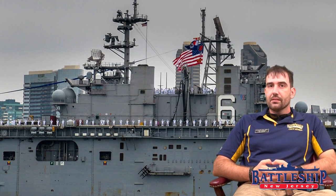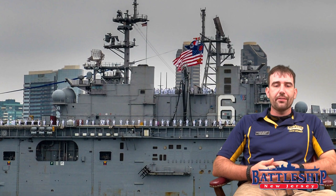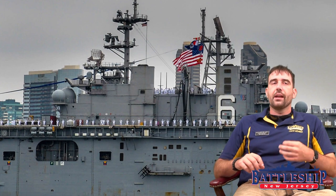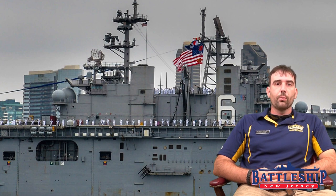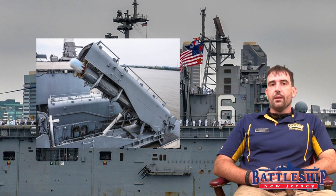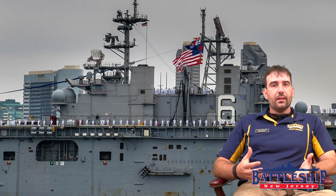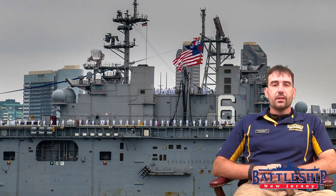Both ships operate as the centerpieces of task forces and are not designed to operate alone — neither has enough indigenous capability to handle surface engagement, air, undersea, and landing operations all by itself. The two ships actually complement each other very well. Iowa-class battleships proved extremely effective at shore bombardment, both with their 16-inch and 5-inch guns and with their modern Tomahawk cruise missiles. And they supported — and were trained to support — amphibious landings of the sort the WASP-class, like Bonhomme Richard, was designed to do.